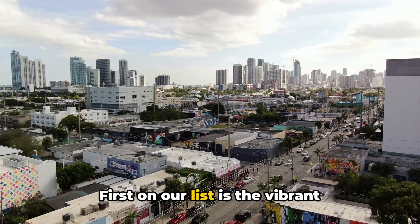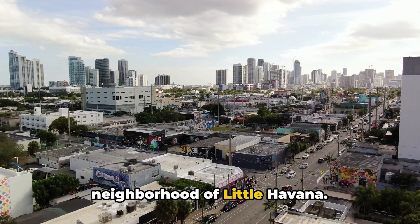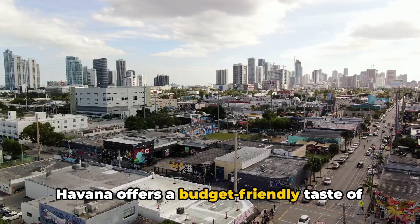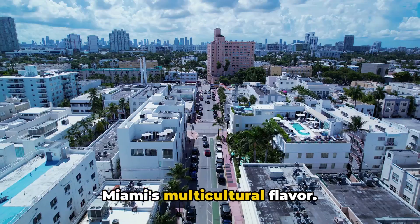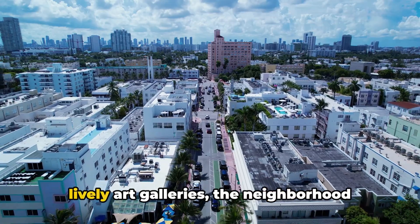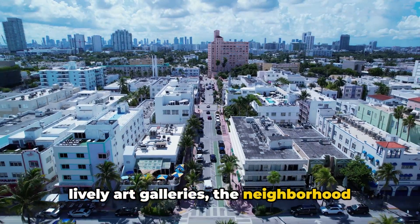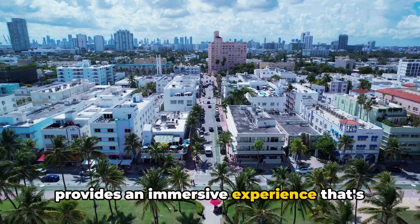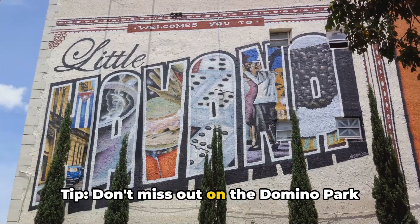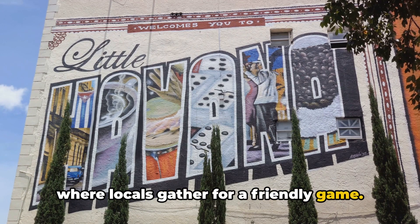First on our list is the vibrant neighborhood of Little Havana. Known for its rich Cuban culture, Little Havana offers a budget-friendly taste of Miami's multicultural flavor. From the aromatic coffee shops to the lively art galleries, the neighborhood provides an immersive experience that's light on the pocket. Tip: don't miss out on the Domino Park where locals gather for a friendly game.